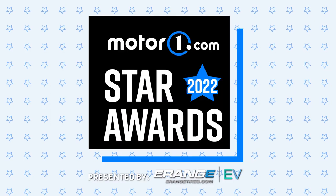The ultimate MotorOne.com Star Awards winners. This is just the second act in what I hope to be a grand tradition, and I can't wait to get behind the wheel. We'll see you next time.